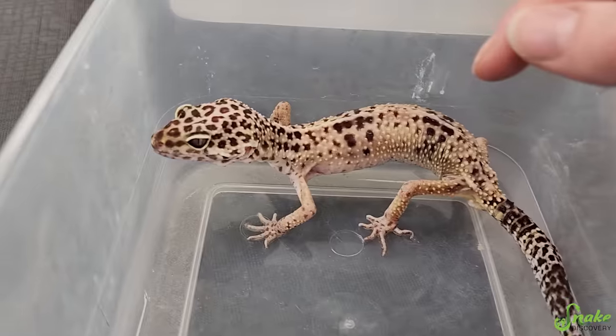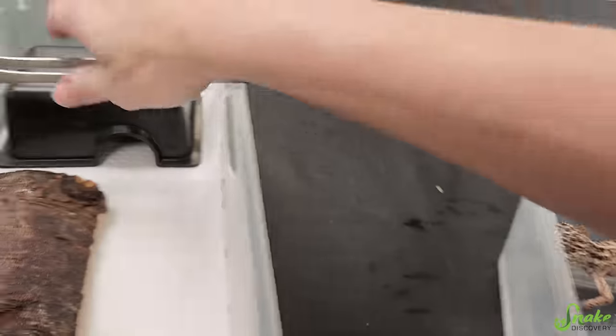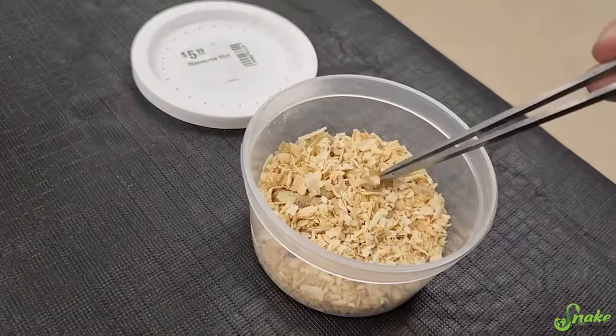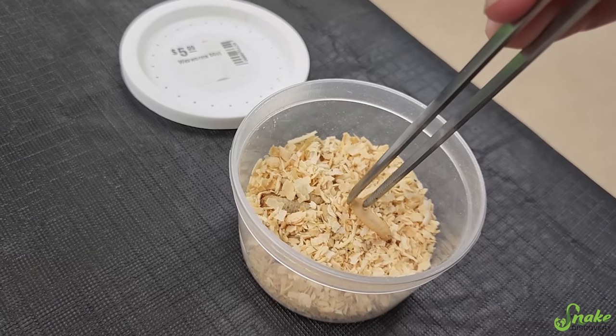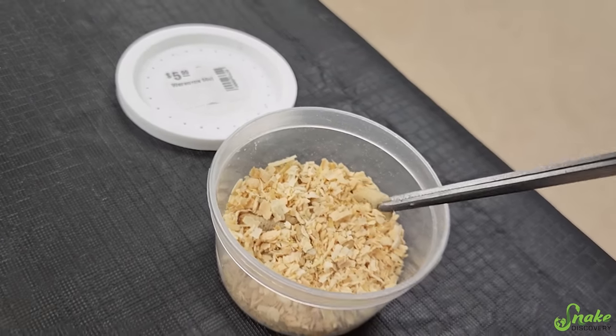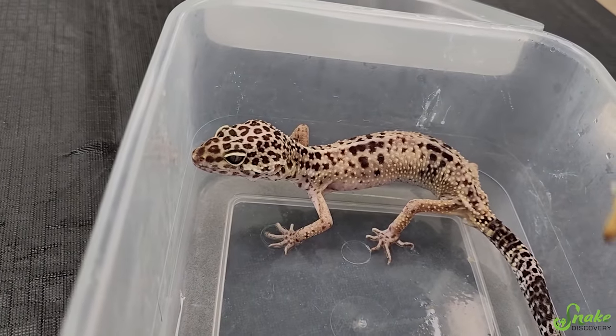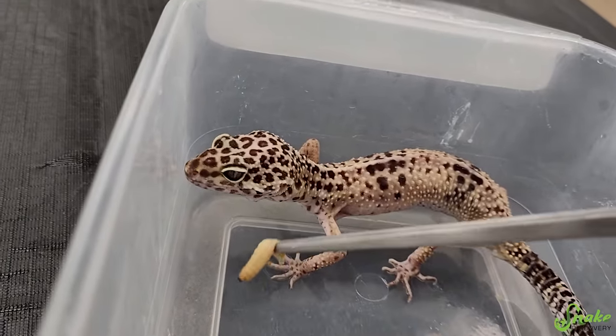I don't know. The big sign will be if he eats. So I have waxworms here. We're going to try this together and see if he has an appetite. If he does, that would be fantastic and I think he has a good shot of making it. If he doesn't eat, then he might not. But we're going to try this.